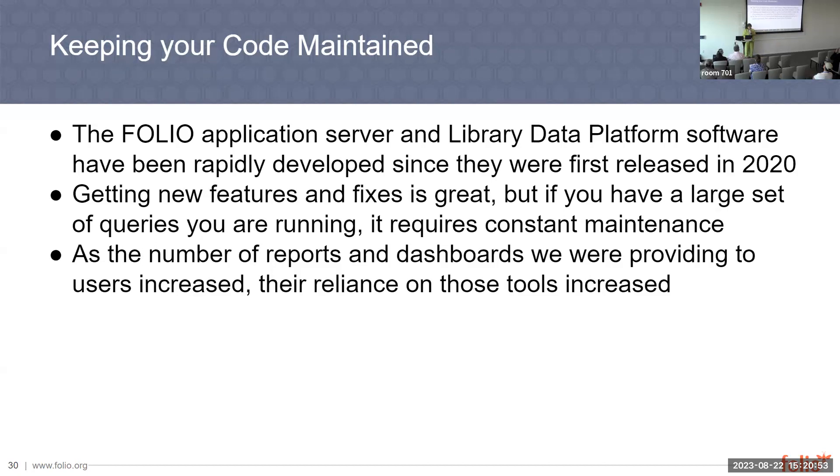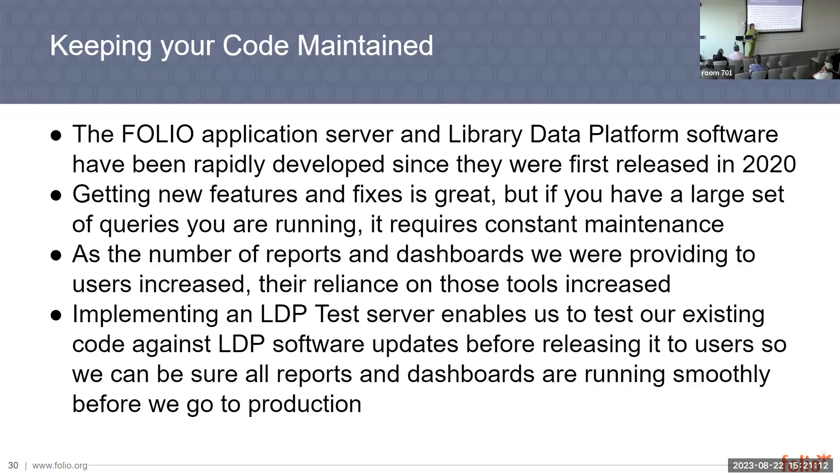As the number of reports and dashboards we were providing users increased, their reliance on those tools really increased. What happened was we just had a production server, and if it went down or if the data transfer didn't work, there were no reports that day. So what we learned was to have a test server — we requested from our hosting services a test environment, so that before new changes were released, we could have them go to the test server first, make sure our reports are running, check everything, and then move those changes to production. That has been very helpful. I recommend it if you're able to do it.